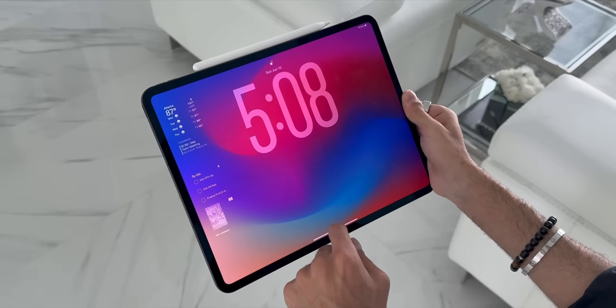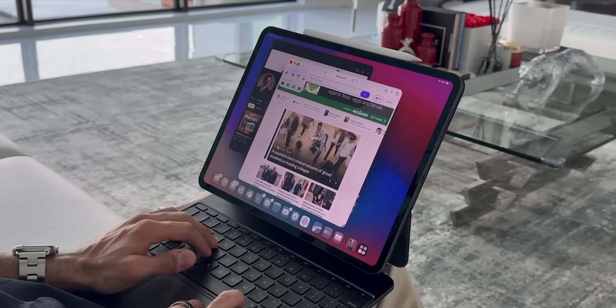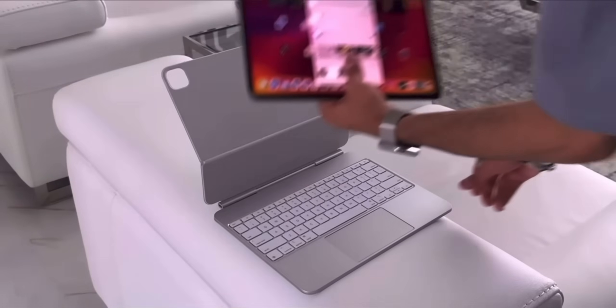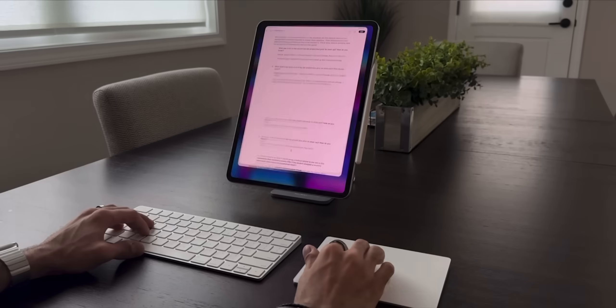But let me tell you this — if you've ever thought about ditching your MacBook for an iPad, then iPadOS 26 might just be the update that makes it possible. So in today's video, I'm diving deep into the new features of iPadOS 26, from the multitasking upgrades to the UI enhancements and beyond, and I'll share how these changes will supercharge your productivity and take it to the next level.